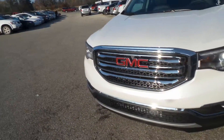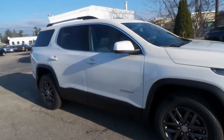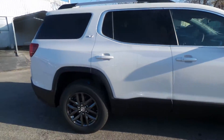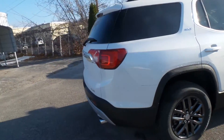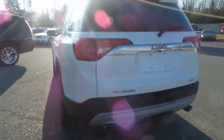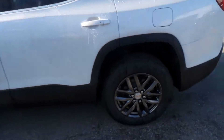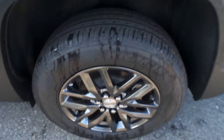Ladies and gentlemen, we have a 2017 GMC Acadia. This is a white one with black accents, super nice SLT trim model, with lots and lots of options because of that. It is all wheel drive, super sporty looking. They actually decreased the size of the Acadia, but on the interior it doesn't feel like it.